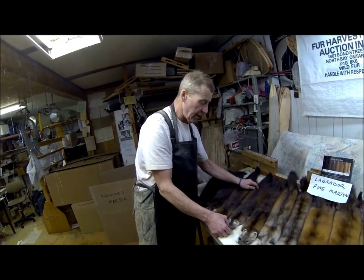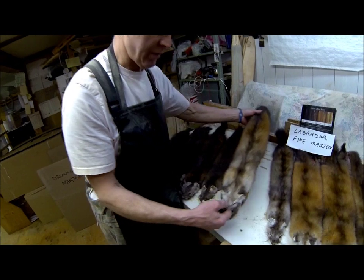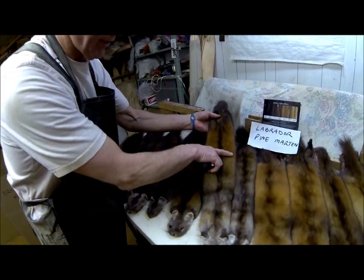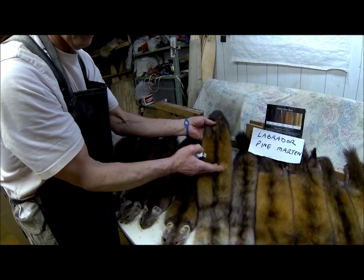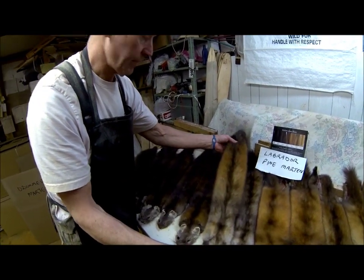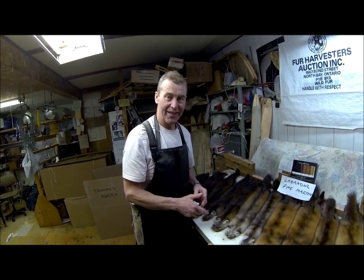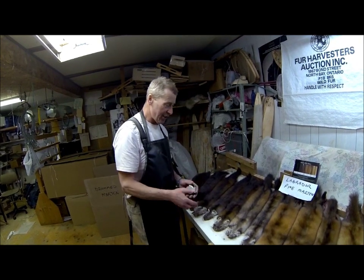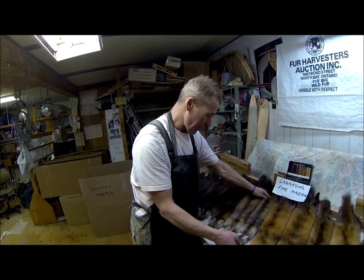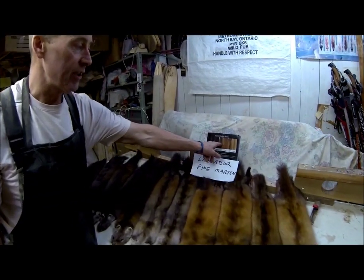Sometimes trappers get a grade saying their Martin is a 'red rump' and they'll say, 'What the heck is a red rump?' That's a Martin where the back section is a different color than the front section — usually the rumps are much redder. Probably not a good characteristic, but that's just for everybody's information so they know what the grades mean.